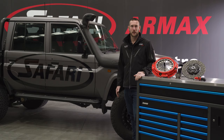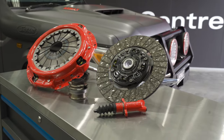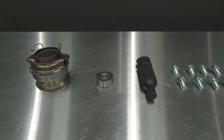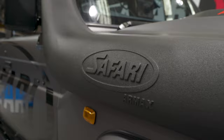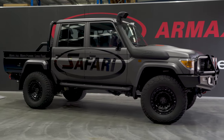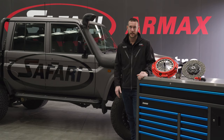G'day guys, today I want to take you through a brand new product from Safari, the R-MAX Performance Clutch. To run you through some of the features on the R-MAX Performance Clutch: to start with, this is an 1100Nm torque capacity clutch, that equates to a 250% increase in torque capacity over standard.